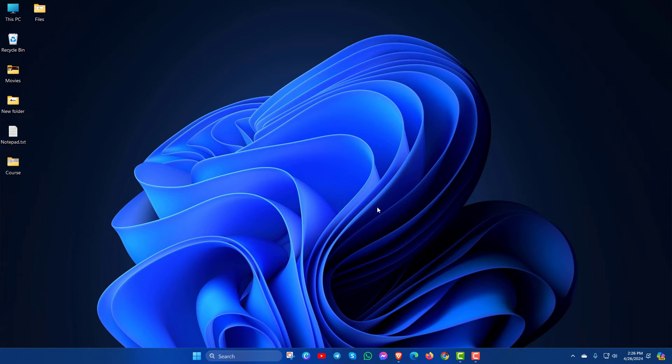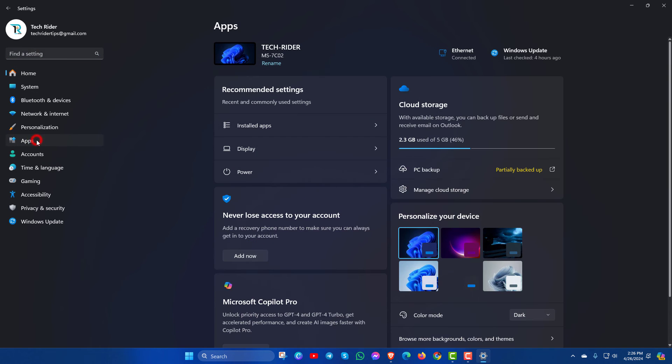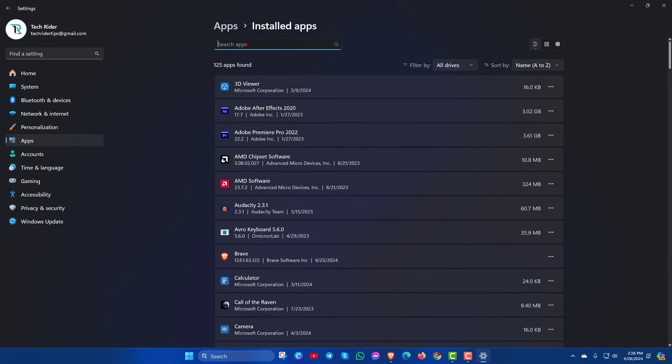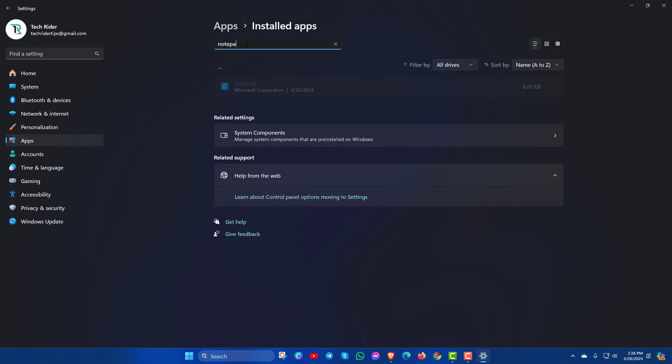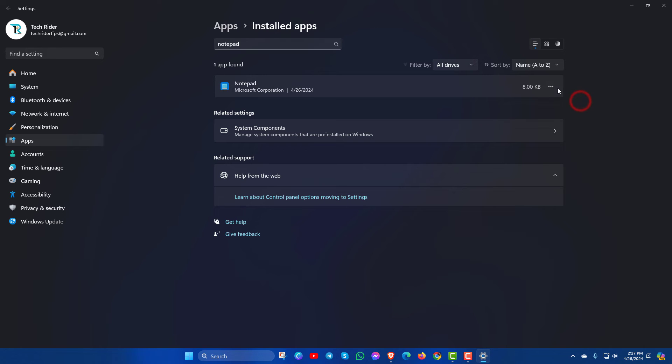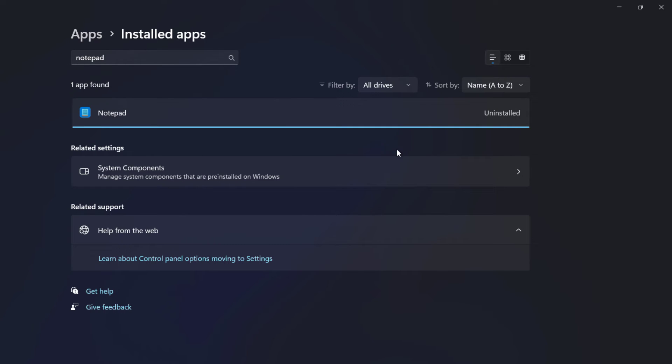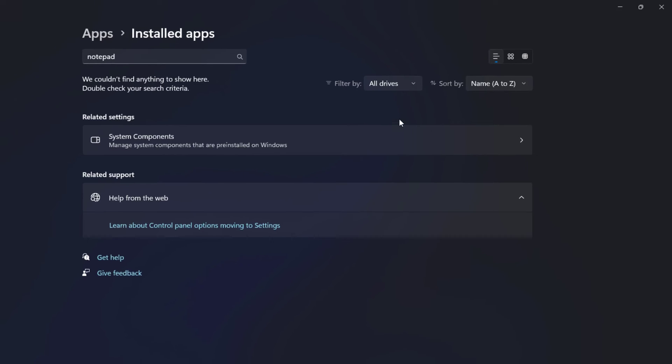If you see your Notepad is still not responding, not working, or not opening, then you can uninstall Notepad. Go to Settings, Apps, Installed Apps, again type Notepad, and then click on Uninstall. Here you can see Notepad is uninstalled.